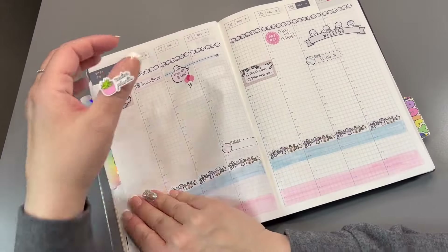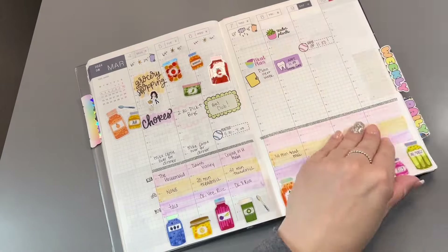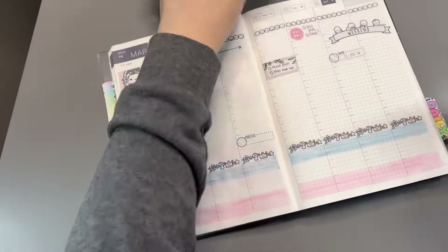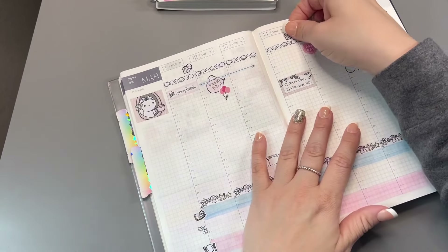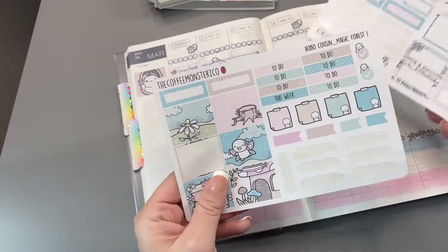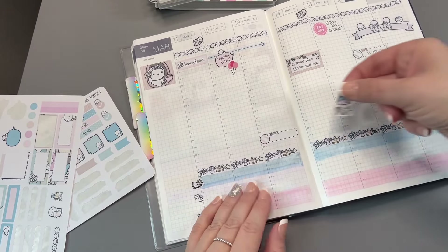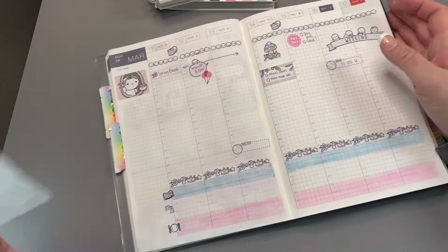I need to tend to my plants, but I want to do that this weekend — like tomorrow. Let me put that down right there. My trash days are on Mondays and Thursdays, so I'll use the emotes for that. I think that's all I need to put down as far as plans go. I want to use this little mushroom somewhere — right there, it's down, it's got to go there now.